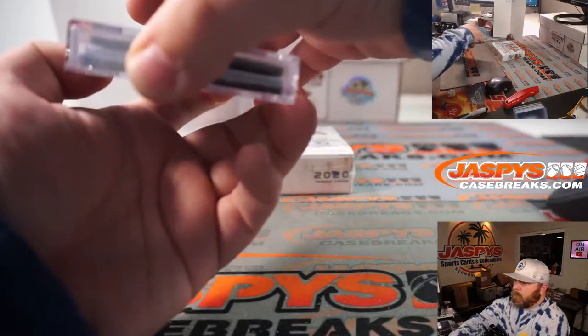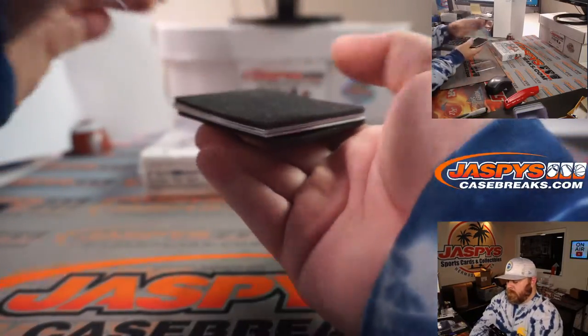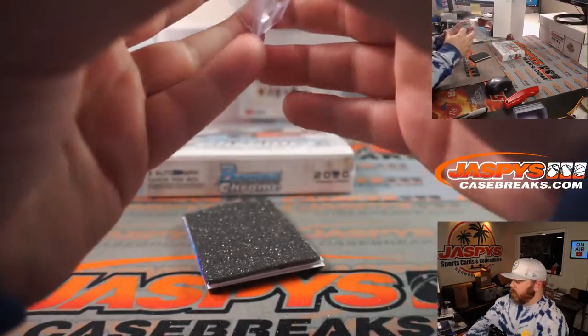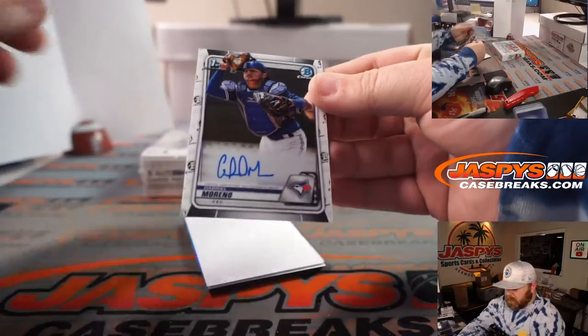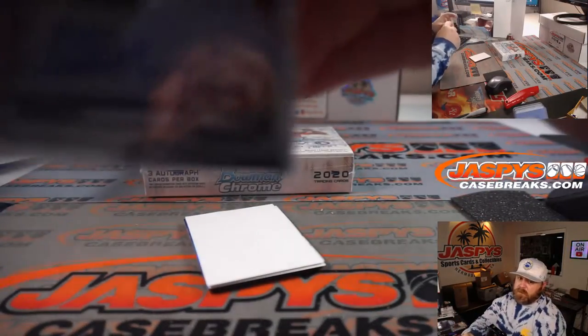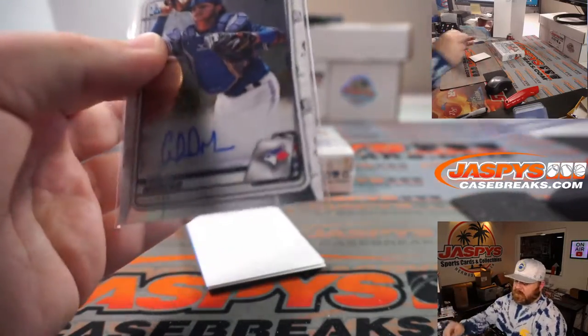Gabriel Moreno, Bowman first auto for the Toronto Blue Jays, and the AL East again — Alex Velasacos.